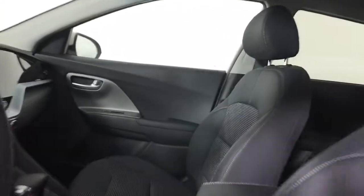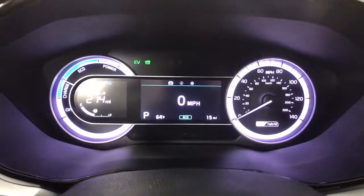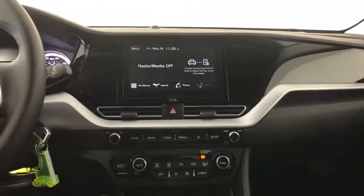The following are some of this vehicle's highlighted options: keyless entry, backup camera, steering wheel audio controls, aluminum wheels, Bluetooth connection, multi-zone AC, rear spoiler, stability control, pass-through rear seat, traction control.